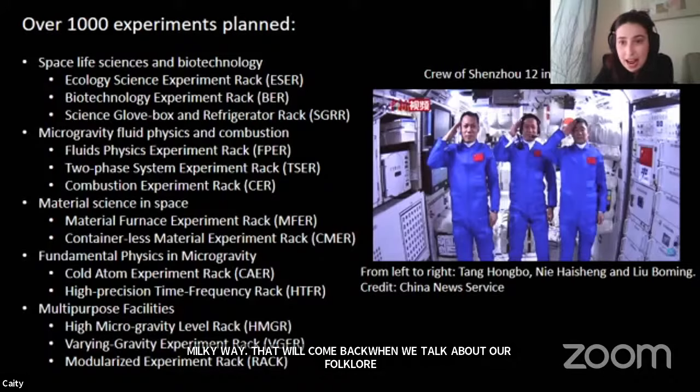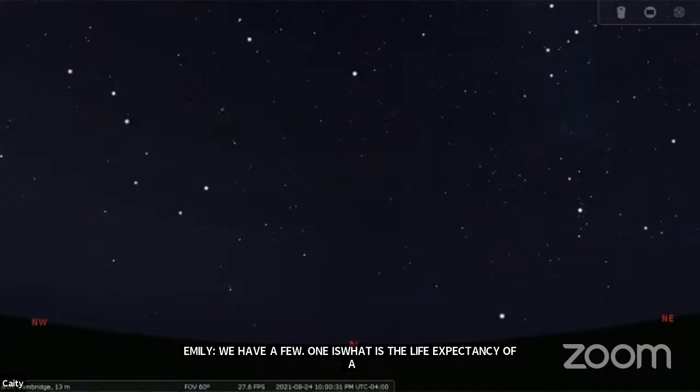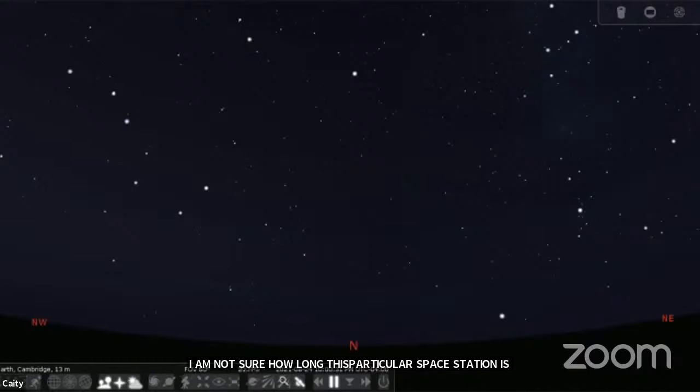Now I'm going to switch over to Stellarium. One question that came in: what is the life expectancy of a space station like this? That's a very good question. I actually don't know how long this particular space station is supposed to be in orbit — hopefully everyone can see Stellarium while I look that up. Even if we can't answer a question here, that's always an opportunity to look it up for all of us.